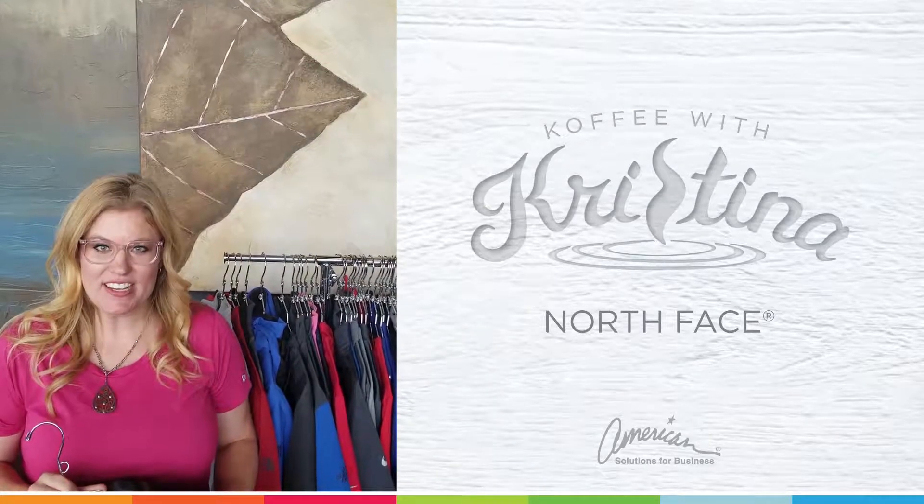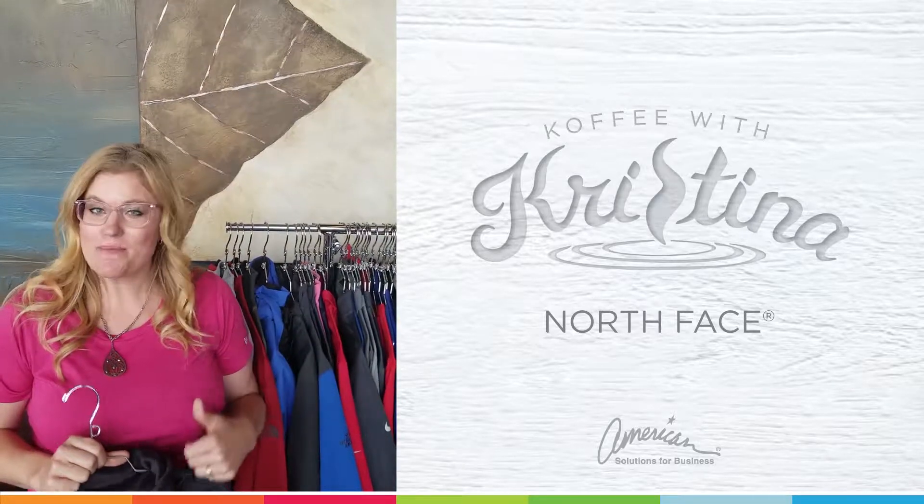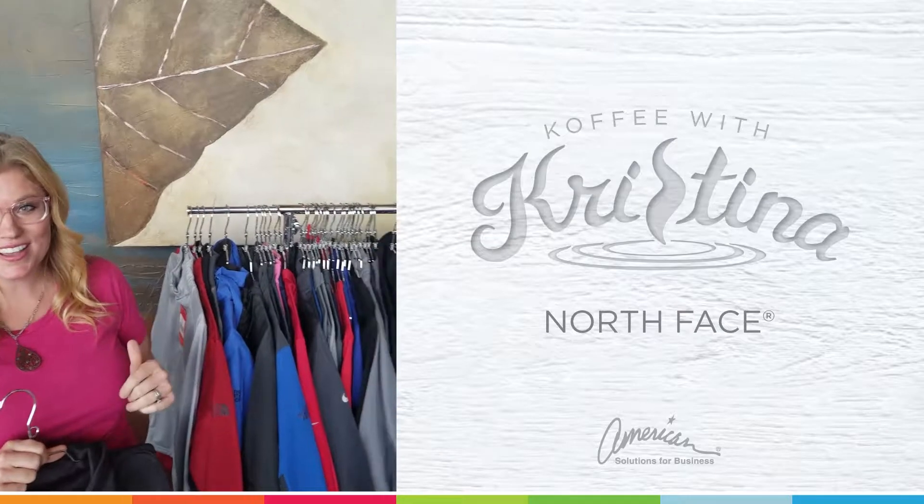Welcome to another episode of Coffee with Christina, brought to you by American Solutions for Business. Today I'm here with one of our amazing vendors, San Mar, and they've brought in an amazing rack of clothes for us to highlight.